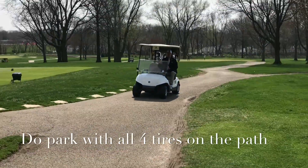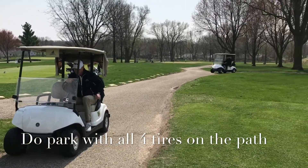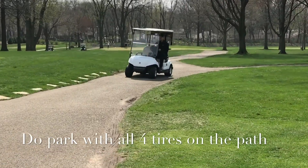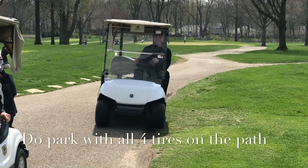Here is Respectful Jeff parking his cart with all four tires on the path, and Mr. Wrong, Bad Brian, pulling his cart with two tires off the path and damaging the turf. Please keep all four tires on the cart path.